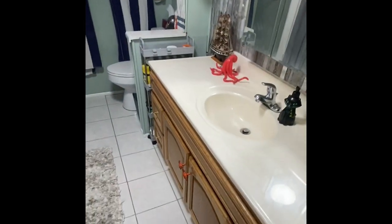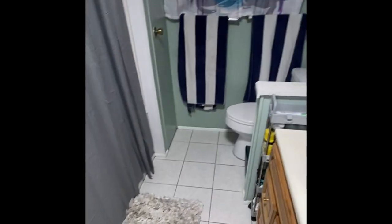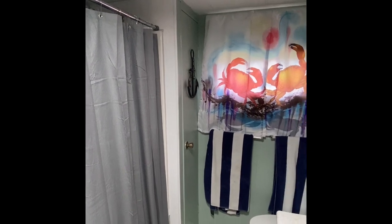The bath has been updated. We have a newer vanity there, newer toilet, and new flooring with the shower stall and a large linen closet there as well.